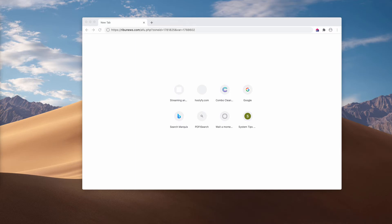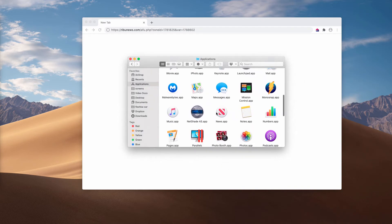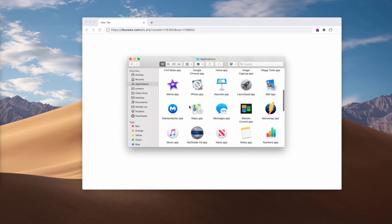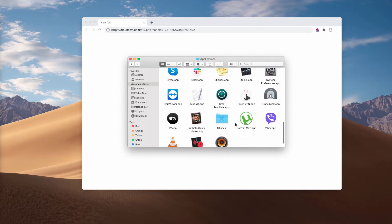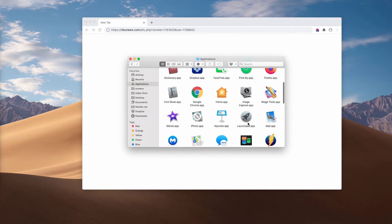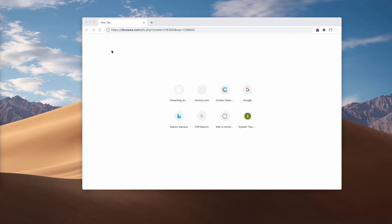Point number one: if you have discovered ReboNews.com pop-ups to be active in your Mac computer, pay careful attention to the applications folder. If you see something that is suspicious here, be sure to remove it right away. But sometimes the adware is concealed deep in the system, so you cannot visually discover its presence.